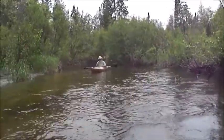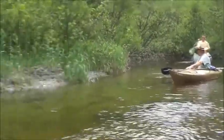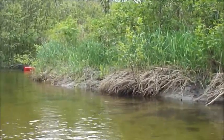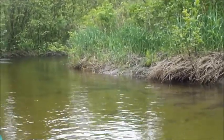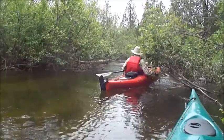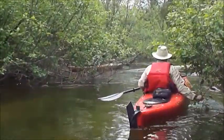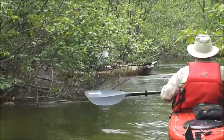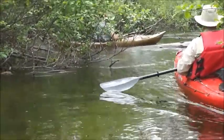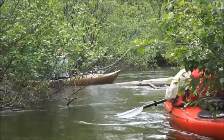Coming through. Fallen tree. A lot of twisting and turning in the river. You can just see John go by there. The whole thing is zig-zagging — the Clyde River. Looks like we're stuck here. There is a log completely across and I don't think we're going to be able to paddle over it, so we may have to get out and go around it.